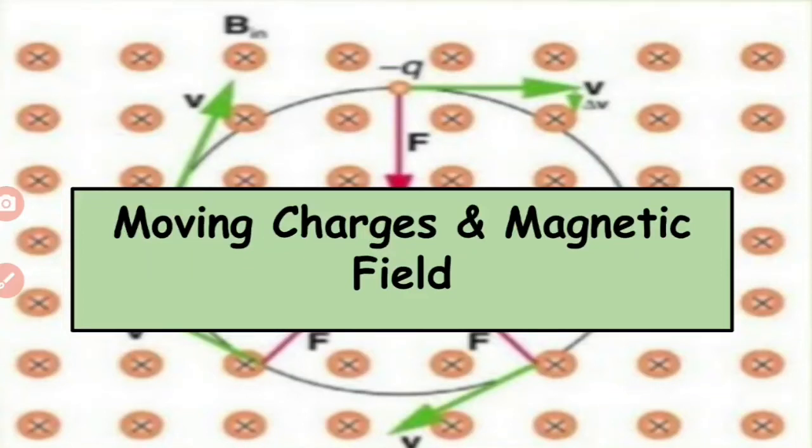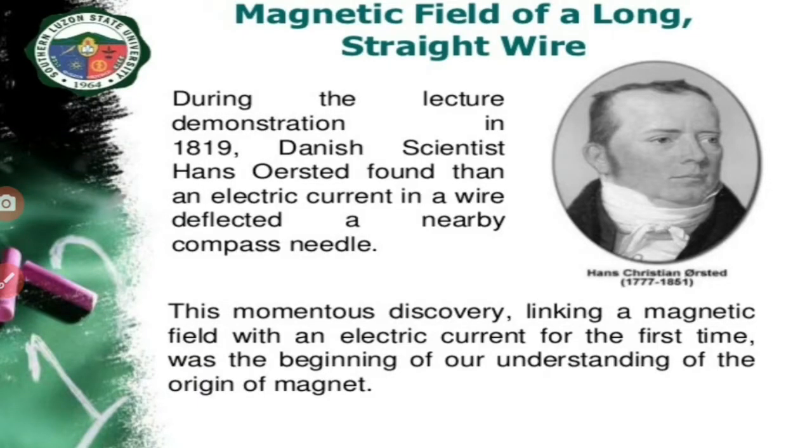Welcome dear children to the new chapter, Chapter 4: Moving Charges and Magnetic Field. In this chapter, we will be studying about magnetic field and the behavior of charges in the presence of magnetic field.